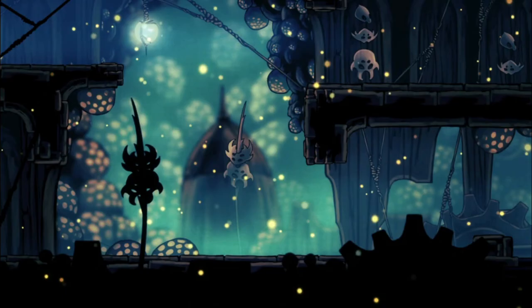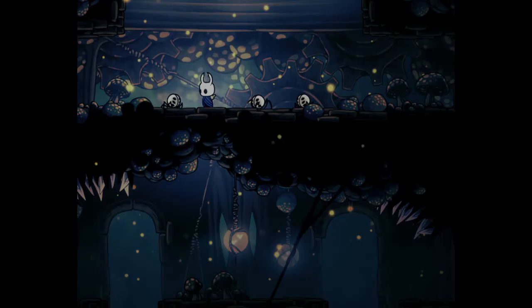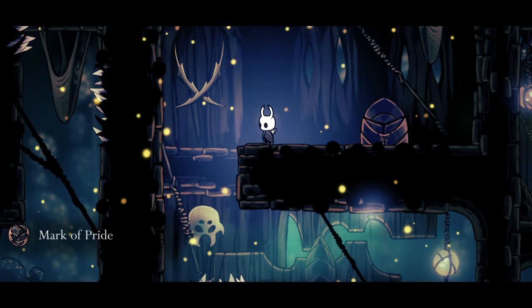Number 10: Mantis Village in Fungal Wastes. This place is definitely a contrast from the rest of the larger area. All the structures and levers and everything look really cool, and it's interesting to think how this society developed completely independently of Hallownest. I might like it a little more if there wasn't so much hostile architecture, though.